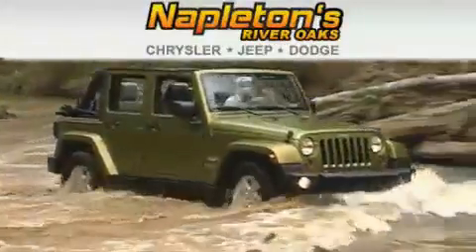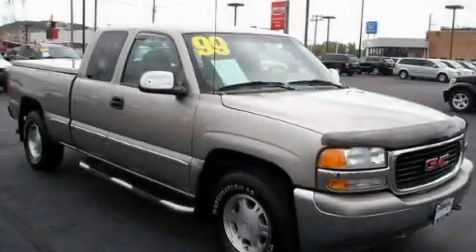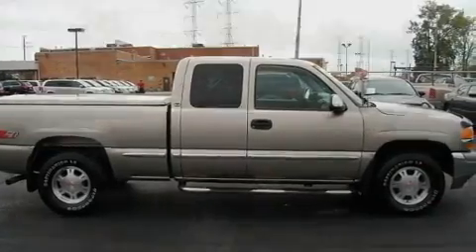Another fine vehicle offered by Napleton's River Oaks Chrysler Jeep Dodge. This is a 1999 GMC Sierra 1500. Whether hauling, commuting, or towing, this truck is the right one for you.